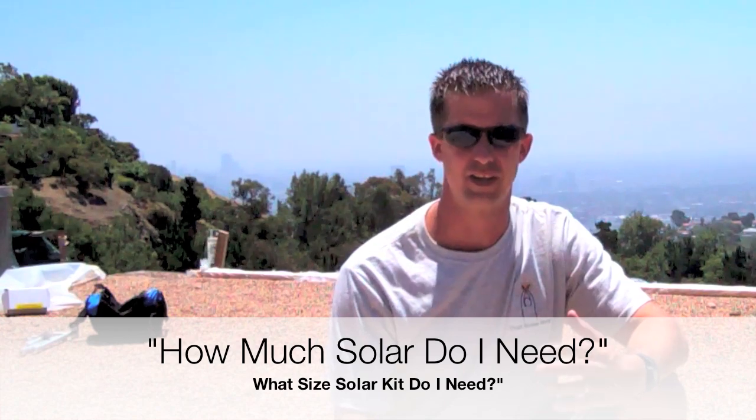As soon as anyone finds out that I'm a solar contractor, I get this question, and it always usually is followed by: I have a 1,600 square foot home, I have a 2,000 square foot home, I have a 4,000 square foot home. How much solar do I need, Jeff? Tell me how much solar I need.